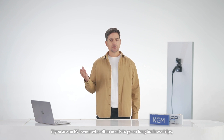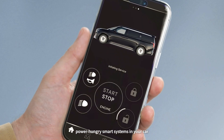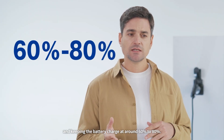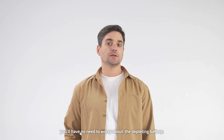In conclusion, if you're an EV owner who often needs to go on a long business trip or just wants to take an extended vacation, we recommend manually turning off your power-hungry smart systems and keeping your battery charged at around 60 to 80 percent. This way, even if your car is parked for three to five months, you'll have no need to worry about a depleting battery.